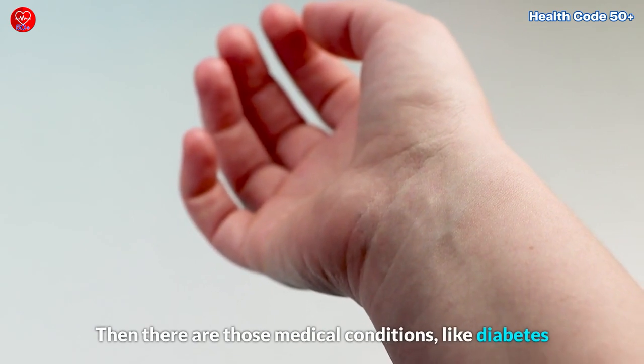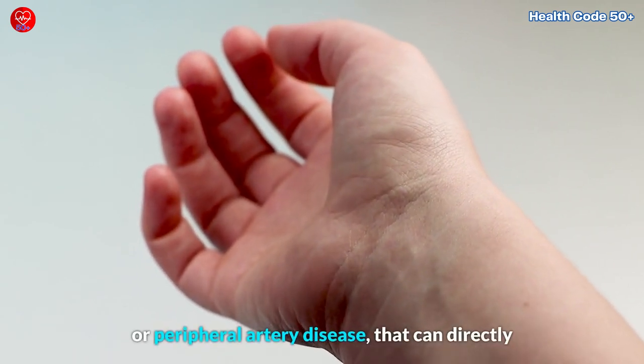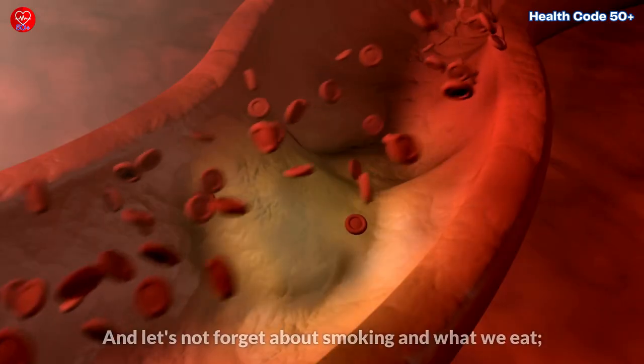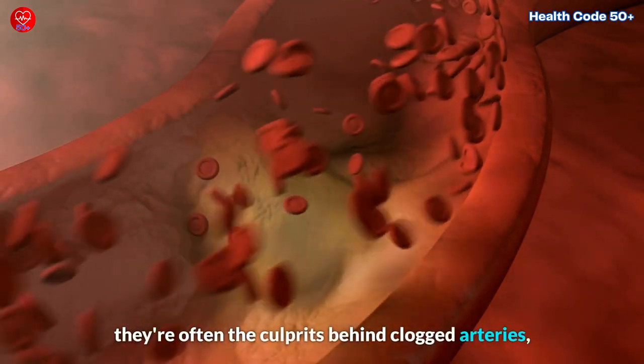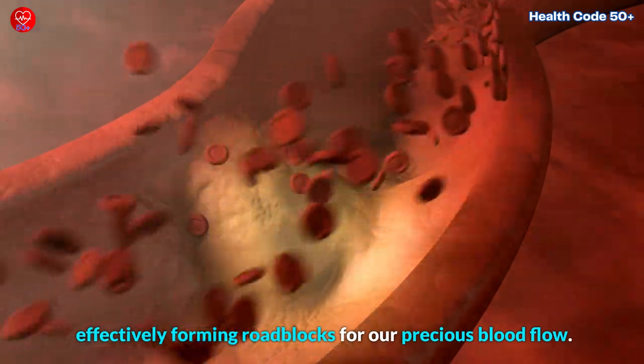Then there are those medical conditions, like diabetes or peripheral artery disease, that can directly throw a wrench into our circulation system. And let's not forget about smoking and what we eat. They're often the culprits behind clogged arteries, effectively forming roadblocks for our precious blood flow.